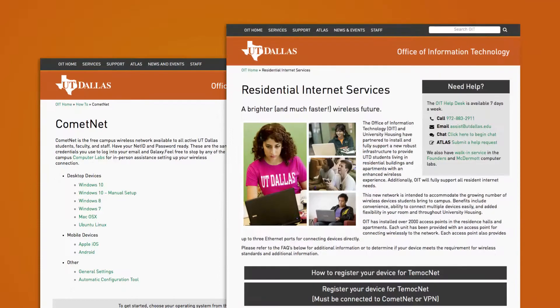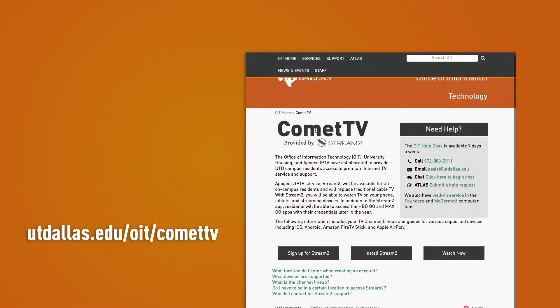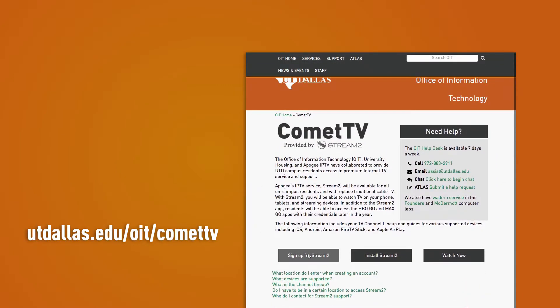Residents have access to wireless internet through CometNet and TMocNet in all University housing buildings. Additionally, residents can view over 80 TV channels, including Cinemax, HBO, HBO Go, Fox Sports Southwest, ESPN, and more through our premiere streaming television service, Comet TV. For setup information, visit the link below.